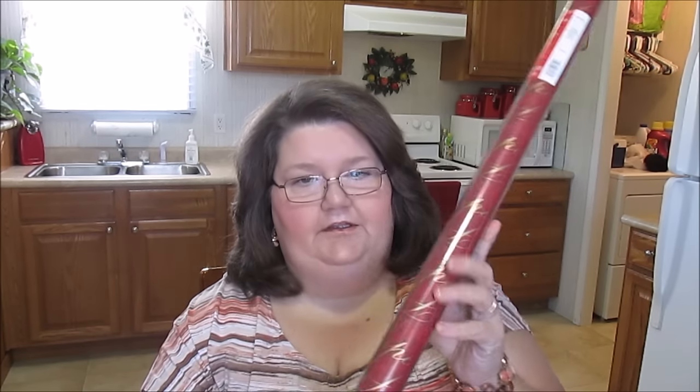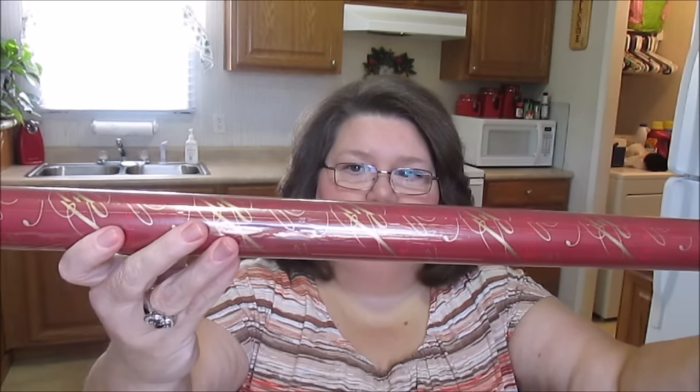The last two wrapping papers I got are exactly the same thing, and I just thought they were so pretty because they have words like love, celebrate, season, and hope on it - celebrate the season. It's in red and gold. These actually say they will cover 24 shirt boxes, so 80 square feet. They were $3.99 so I only gave $0.39 for these. They're really pretty - golds and reds. Love it.